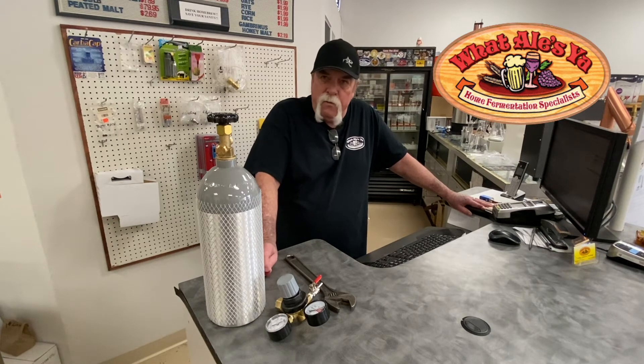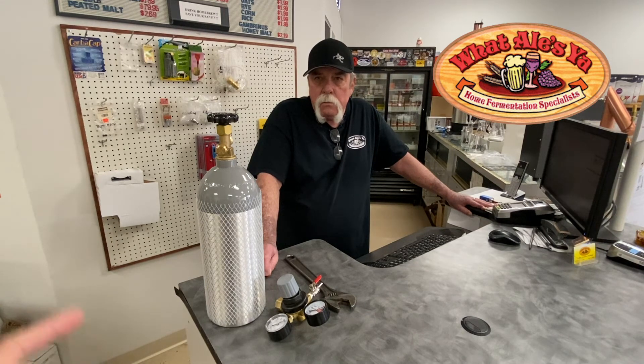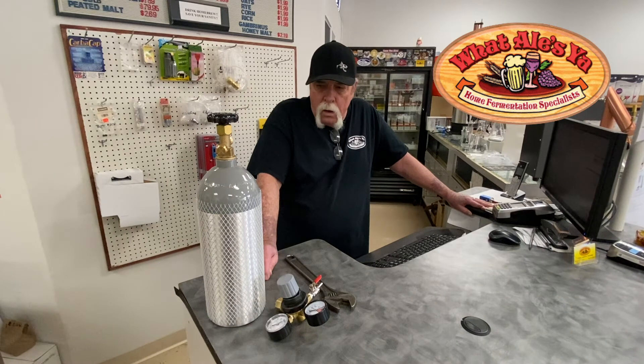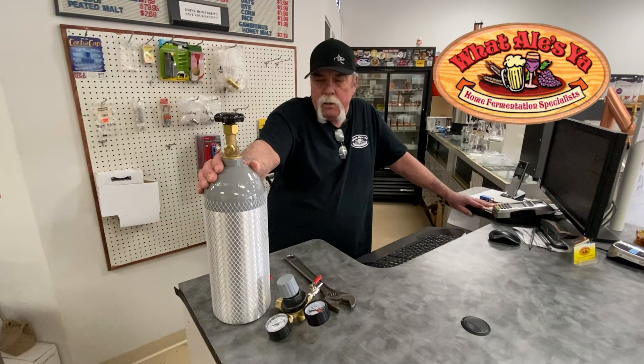We spend approximately forty dollars having it hydrostatically tested, and that's how we get our used inventory. It's just a matter of convenience, whatever people view as convenient for them. As of January 2020, we give them twenty dollars for their bottle. A new bottle like this is $99.95 filled with CO2, and we get eighteen dollars for a fill. A used one is $89.95, also filled.